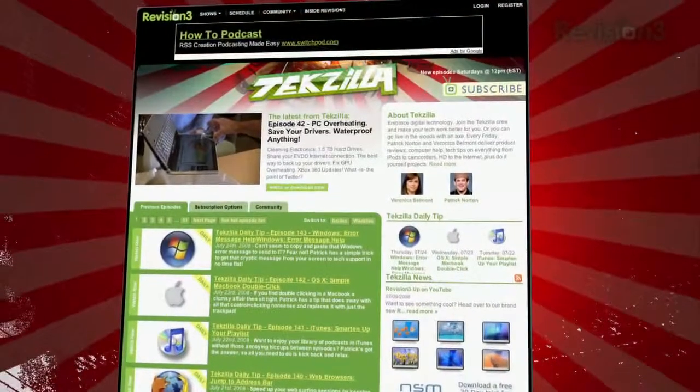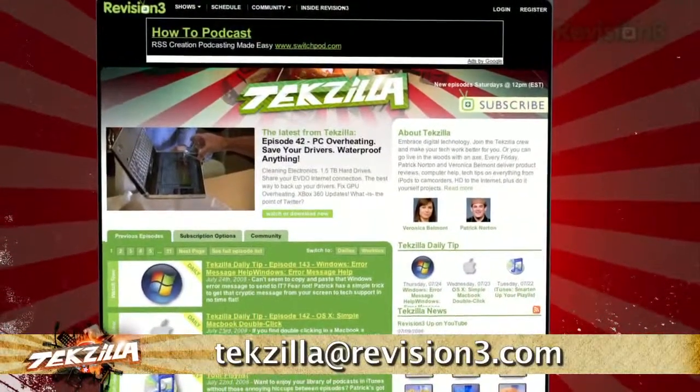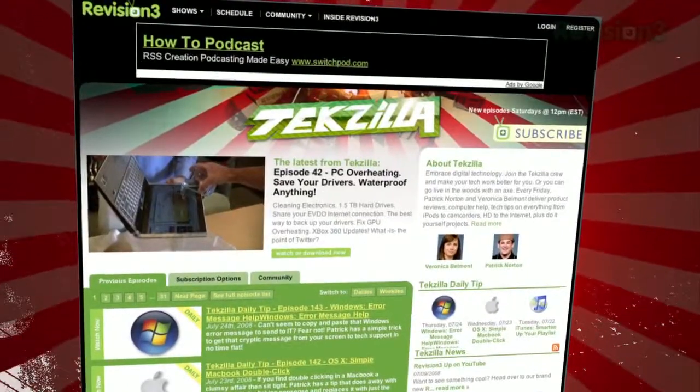Got a tip for us to pass along to the rest of the TZ crew? Just email us at tekzilla@revision3.com. And as always, tekzilla.com is the place to find more tips, tricks, product reviews, and how-to's.